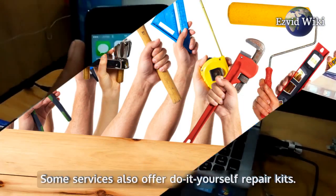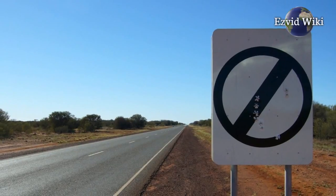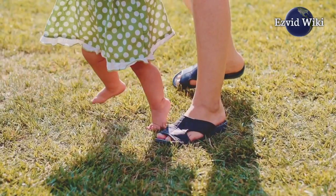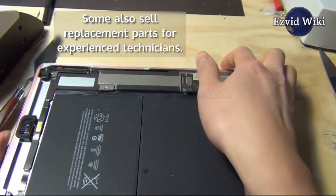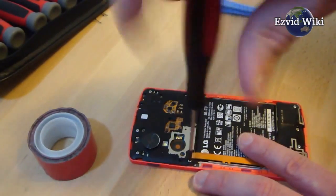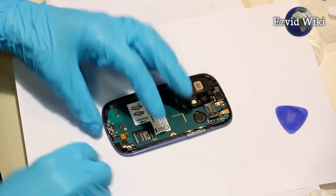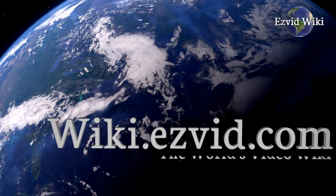Some services also offer do-it-yourself repair kits. While these are limited to certain issues, it's a good way to save money and learn a new skill. They'll provide you with everything you need and walk you through the process. Some also sell replacement parts for experienced technicians. If you're up to the challenge, they're there to help you get the job done. See the most recently updated list of the best U-Break-i-Fix alternatives at EasyVid Wiki. Go to wiki.easyvid.com or click beneath this video.